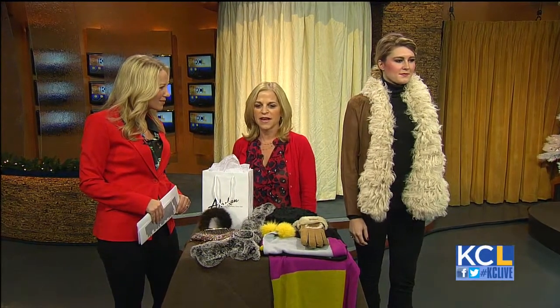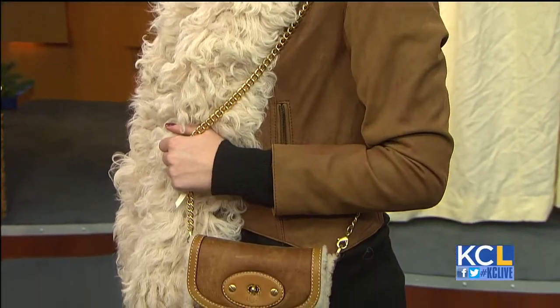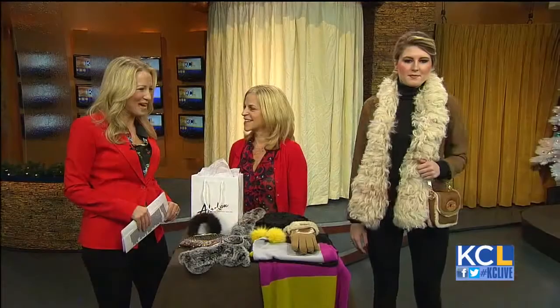And then we have our fourth look. Our last look is a leather jacket with a lamb trim, and that's also one of our UGG designs — a fun, funky look especially for the younger girl, with a matching UGG bag, which is really fun to accessorize with.